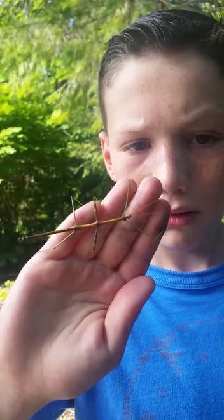Does he bite? Can he hurt you? No, they're harmless. They don't bite. Very cool. But what's their prey? Spiders and things like that? Little mites?